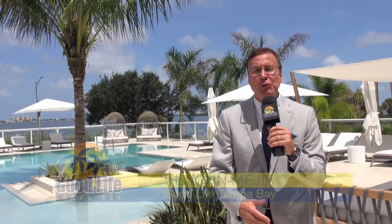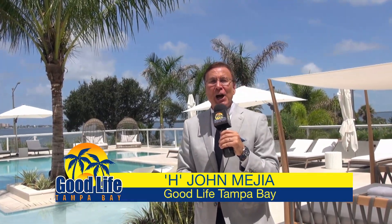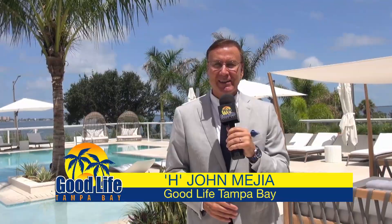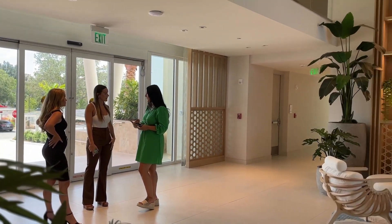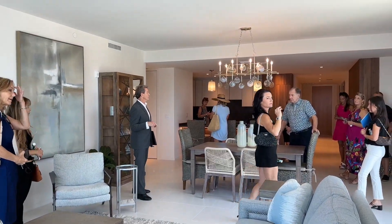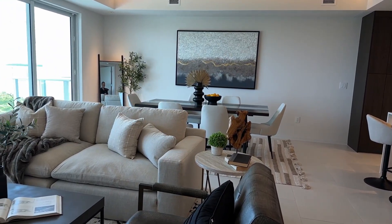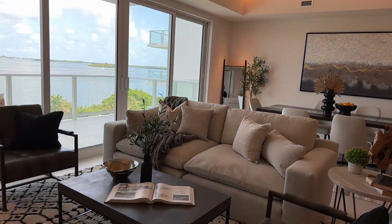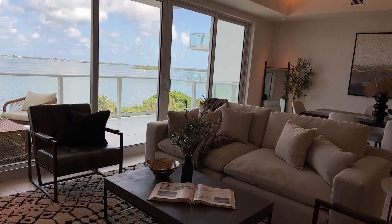Today we're in beautiful Clearwater for this sneak peek of the luxurious Serena-by-the-Sea. I had a chance to visit with the awesome team at Valor Capital and attend this exclusive VIP pre-ribbon cutting sneak peek. They are so excited that their concept, Serena-by-the-Sea, is now being enjoyed by all to see and experience.